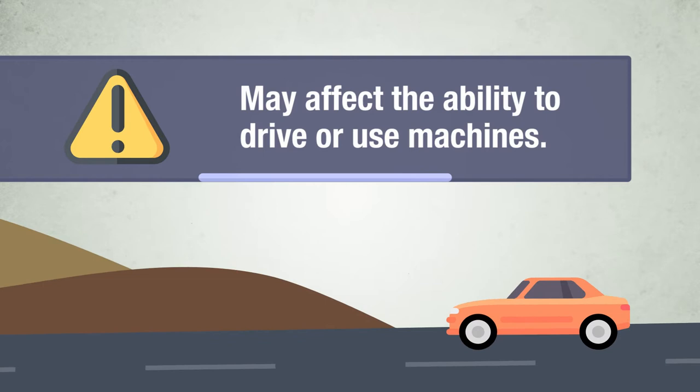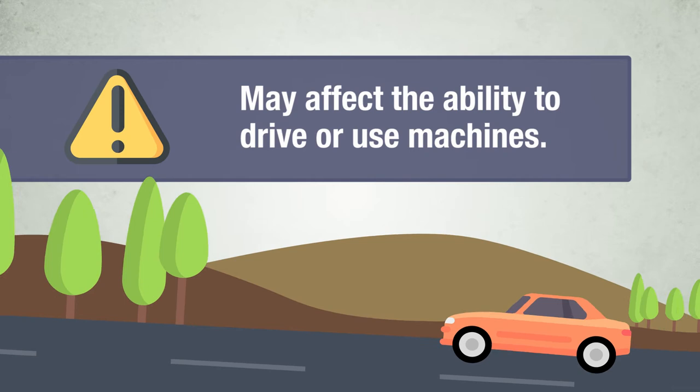You must not take Losartan if you are breastfeeding. Losartan may cause dizziness or drowsiness in some people and so may affect the ability to drive or use machines. If you experience this, you should consult your doctor before attempting such activities.